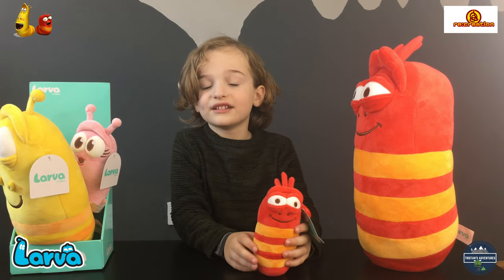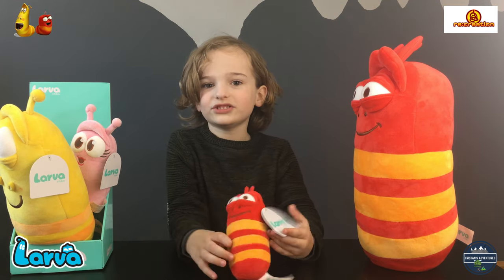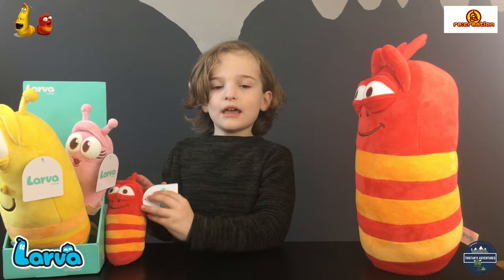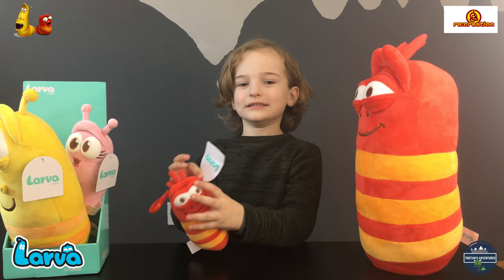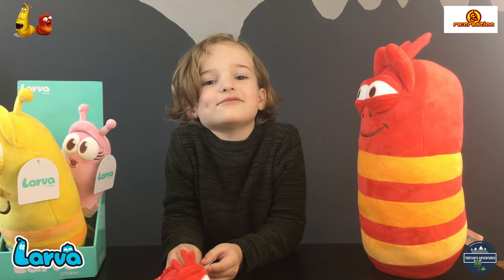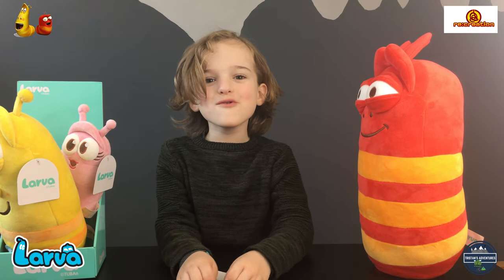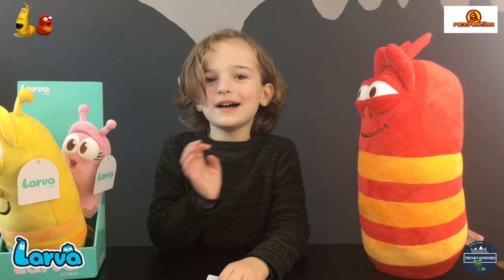If you want to join in on the fun on social media, use the hashtag. This cartoon is on Netflix and YouTube — it has four million subscribers and 260 episodes. We'll leave a link to their YouTube in the description below. Thanks for watching, guys — make sure to subscribe, bye!